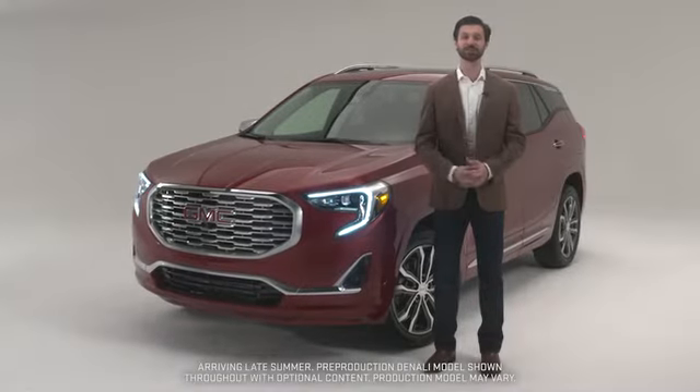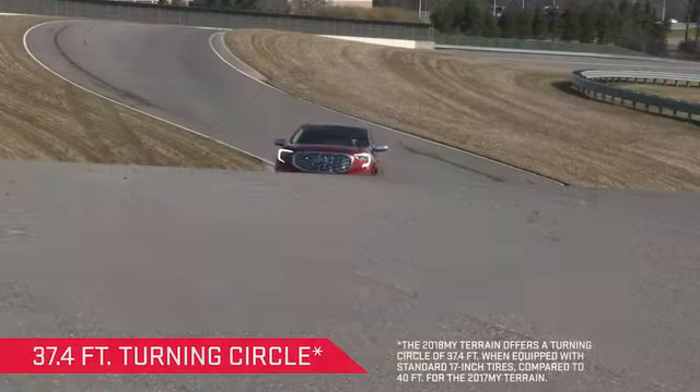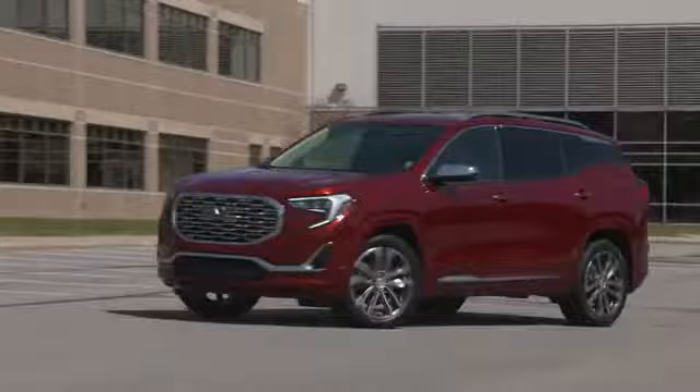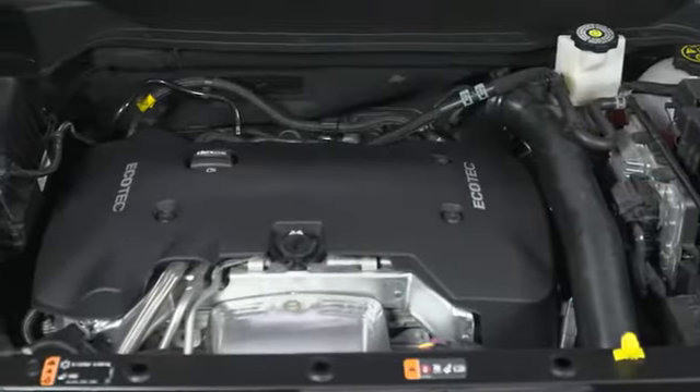Let's take a look at what you'll experience behind the wheel. With a lightweight structure, responsive steering, and an improved turning diameter, you'll find terrain is easy to maneuver in tight spaces and parking lots. Beneath the hood, a choice of three available engines generate efficient power.